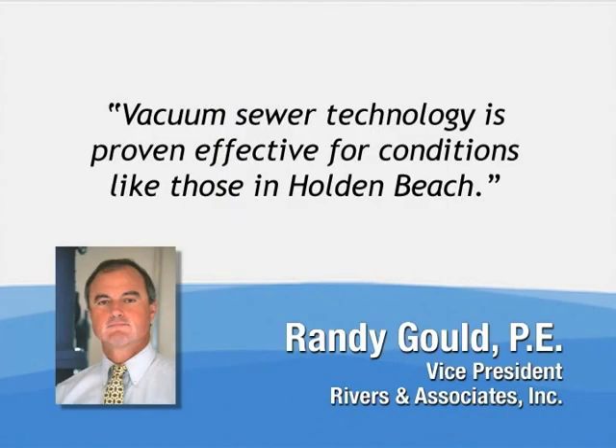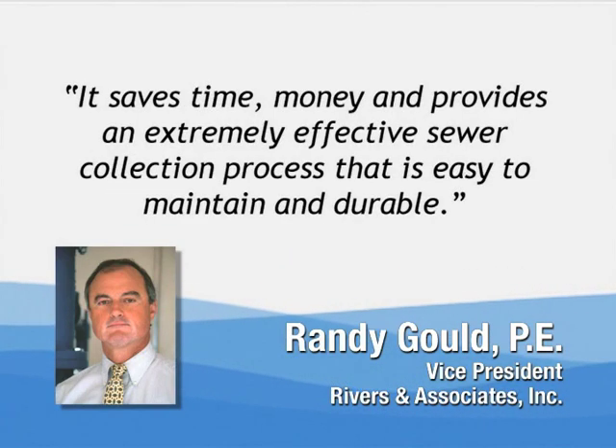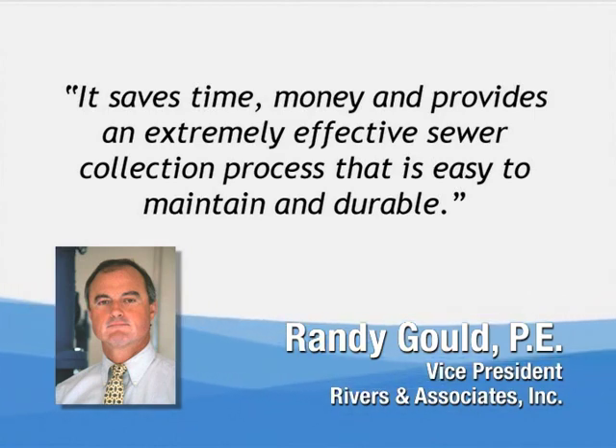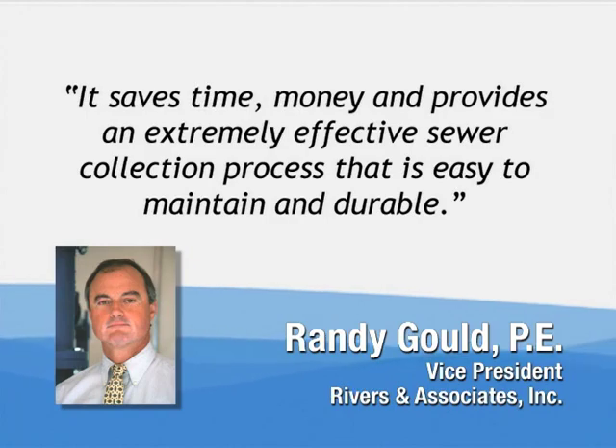Randy Gould, a professional engineer and vice president at Rivers & Associates, had this to say: Vacuum sewer technology is proven effective for conditions like those in Holden Beach. It saves time, money, and provides an extremely effective sewer collection process that is easy to maintain and durable.